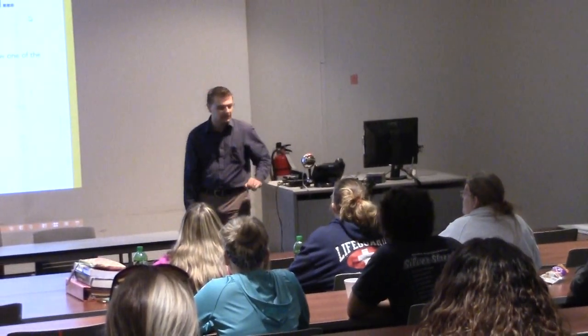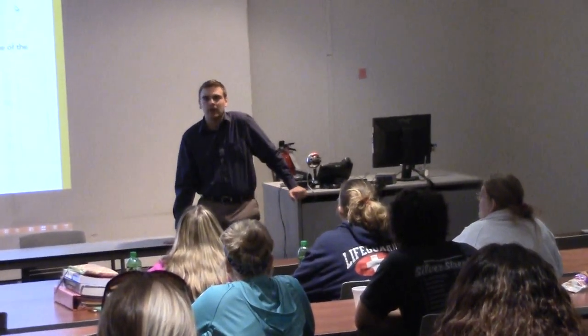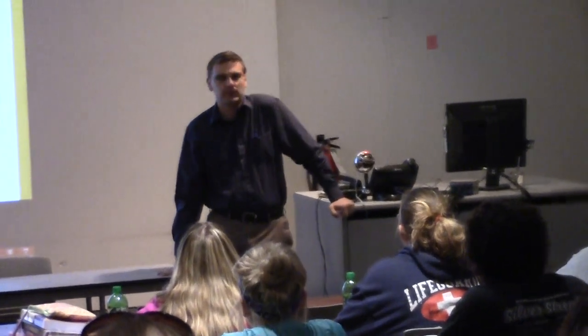Thanks to Jenny for inviting us out here today. I'm Jake Grung, coordinator of academic support services. I work with students with disabilities on the one hand and with tutoring services on campus on the other.